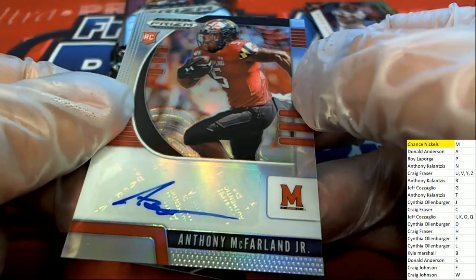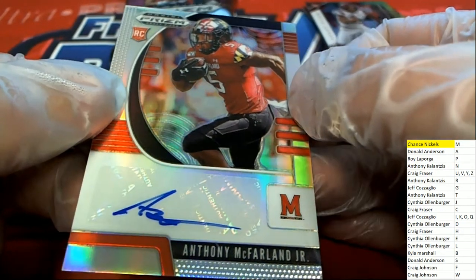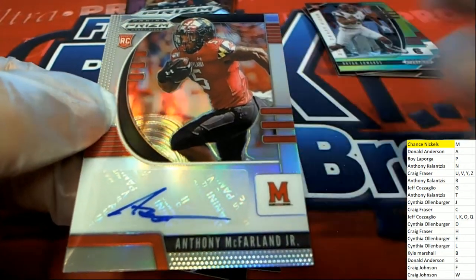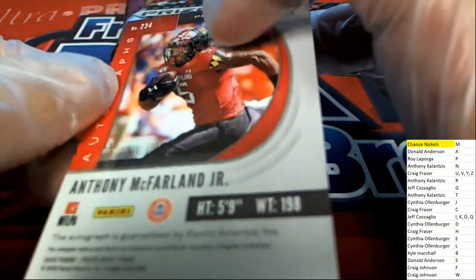Hit number two is going to be going to M again — Chance, you've done it again! With the McFarlane auto!